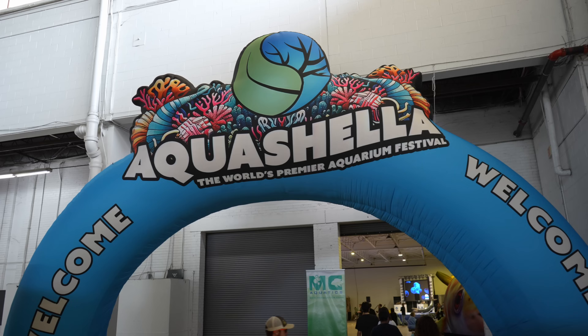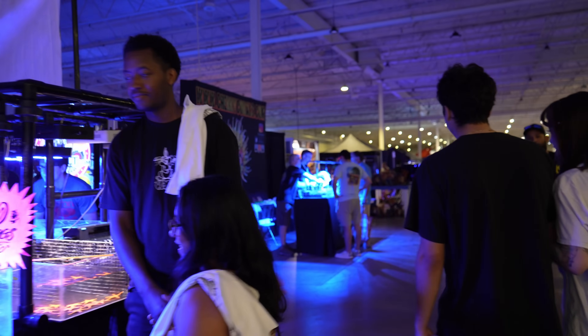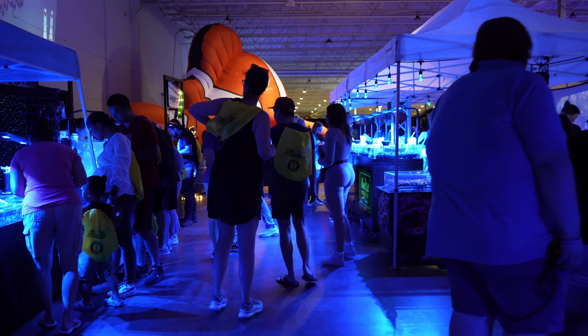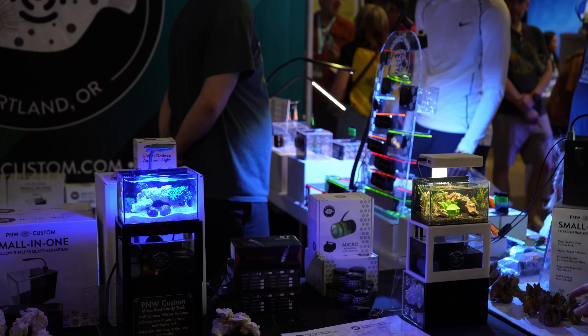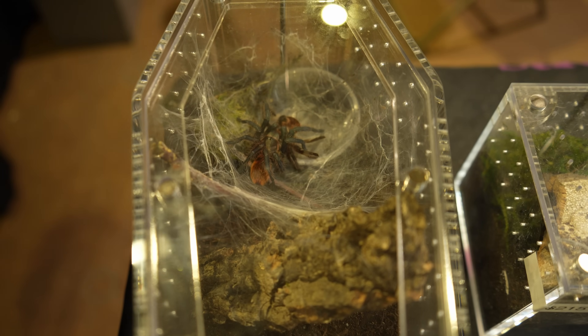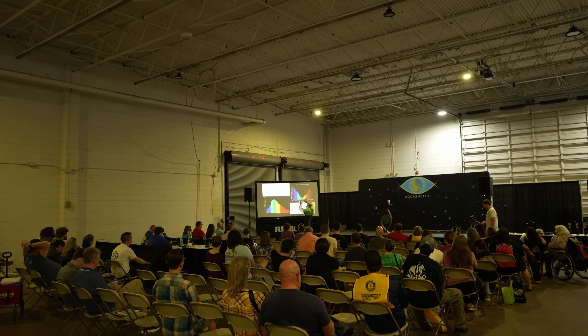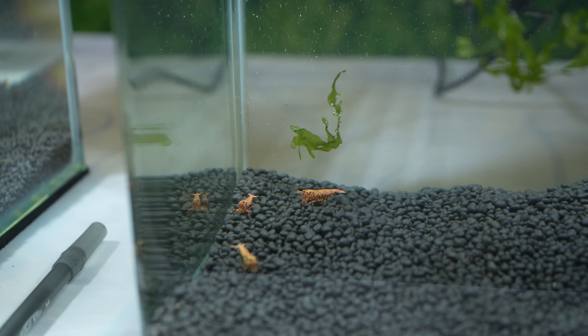Then onto the main event: Aquacella. Now this was my first time. For those of you who have never heard of Aquacella or have never been, it's basically a trade show for end consumers. You have loads of shops selling fish, plants, and corals, but also reptiles like snakes and spiders. And besides that, you have experts giving talks and presentations, contests, and loads more.